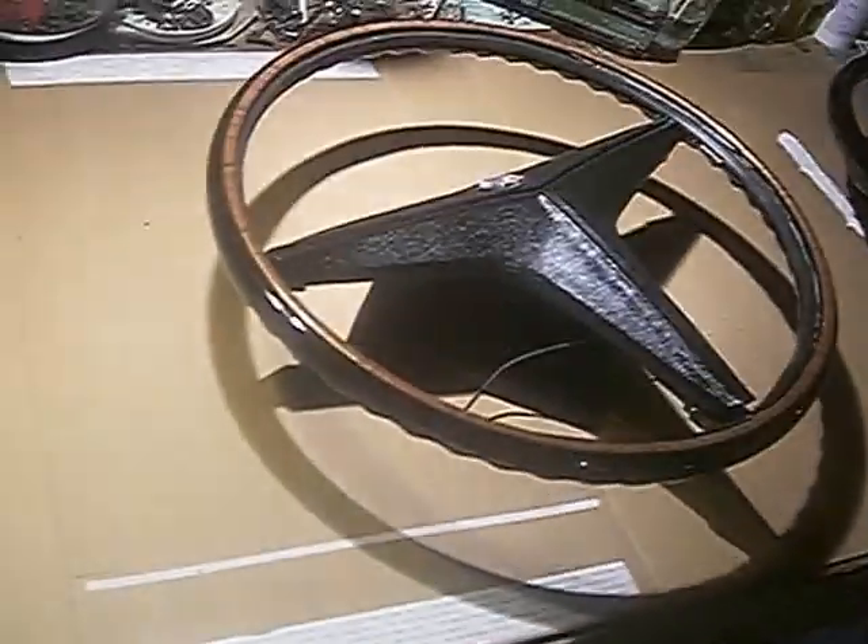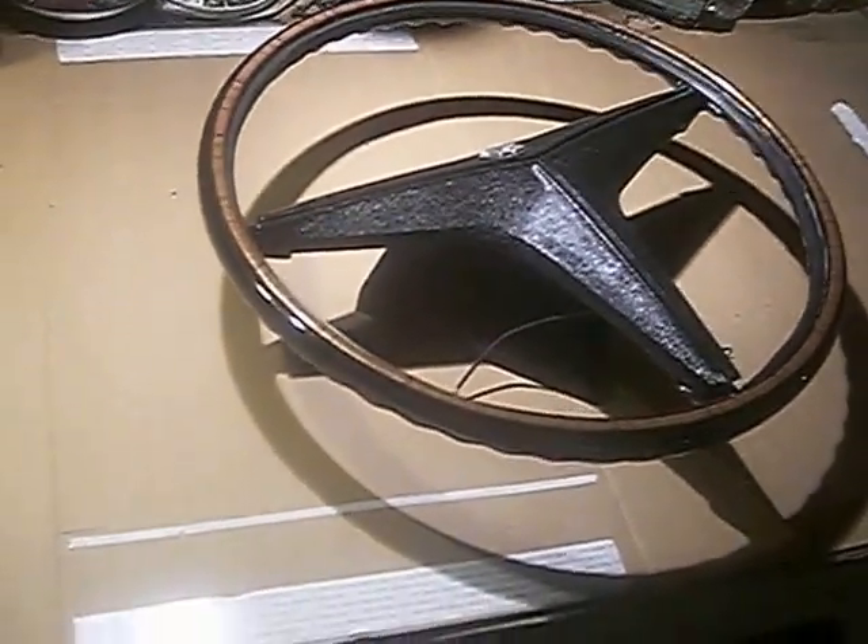The steering wheel is not completed yet — it is still curing. And this is with the imitation woodgrain inlay.